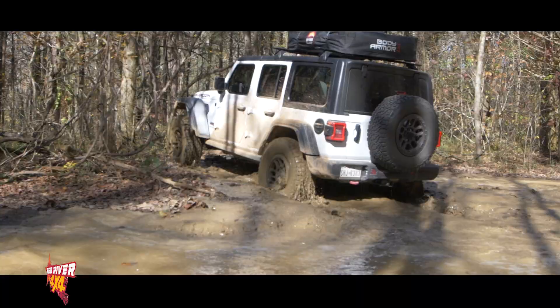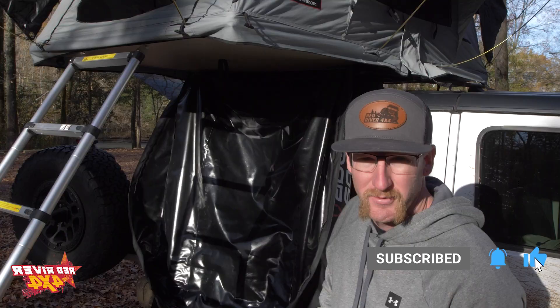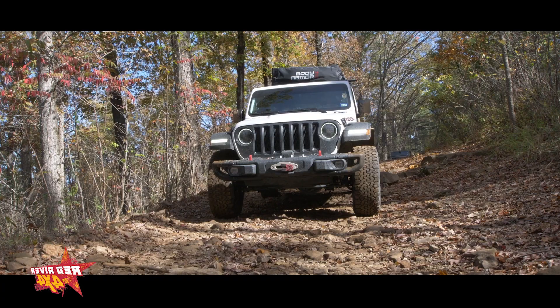We covered about 75 miles of trails yesterday, and this heavy-duty tarp that encapsulates the tent whenever it's folded up has zero marks, zero tears, nothing on it. We went through some pretty low trees and it got a good amount of abuse. I drove through a pretty crazy rainstorm coming here Friday and the tent was dry as a bone when we opened it up yesterday — so the tarp is very, very well made.